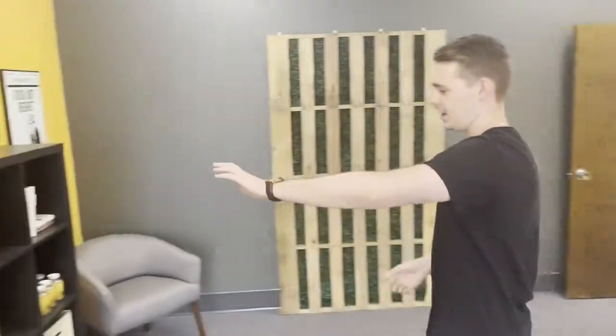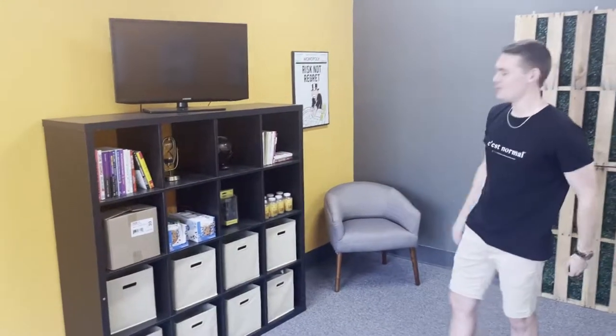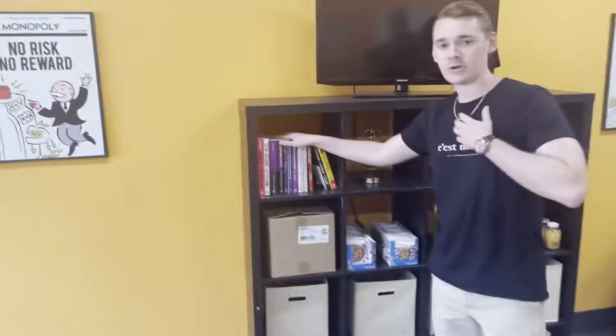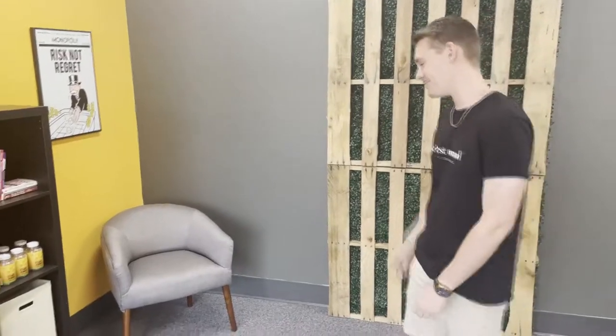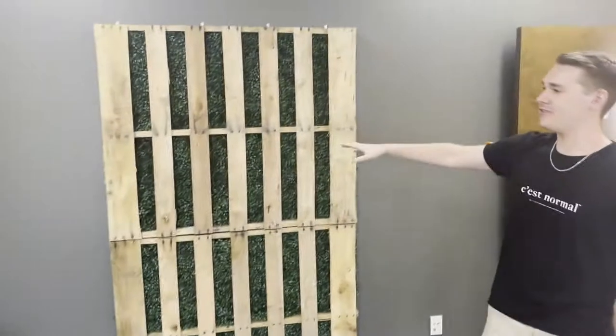We've got the whiteboard here on the wall for collaboration. This is Chance's desk — he does product research for us. Over here, just to avoid having a big empty wall, we've got a lot of books — this is my collection of books that I've personally read. Every time I finish a book I bring it here from my home office. That is a new chair — I failed big time trying to flip some brand new Target furniture.